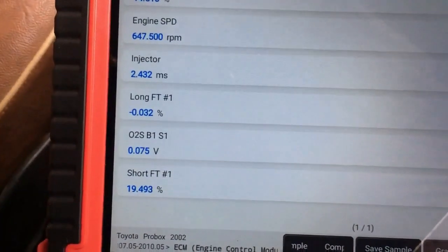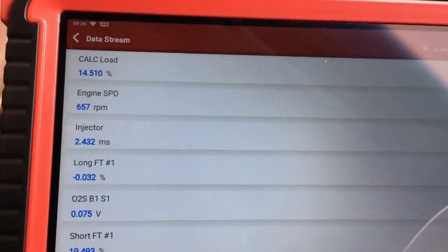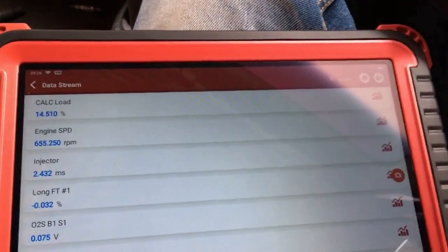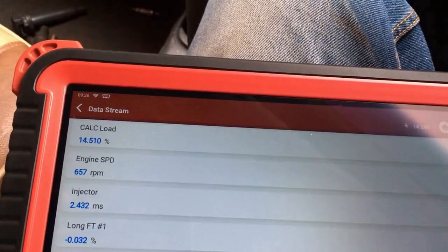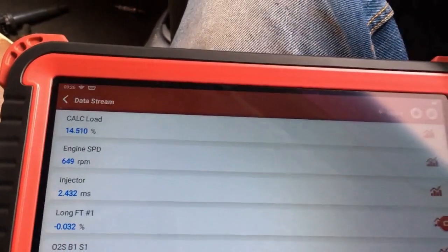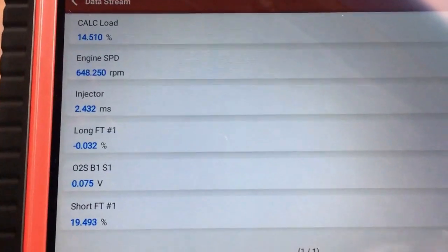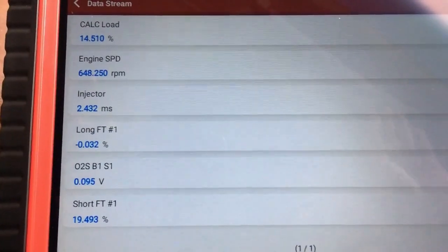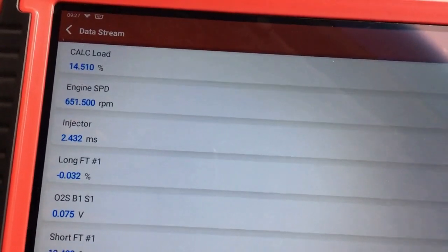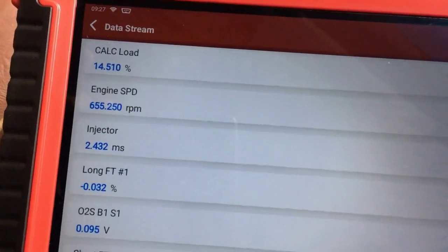That confirms the customer's complaint that the vehicle was doing only 13 kilometers per liter of gasoline. On a good day for this Toyota — it's one of Toyota's fuel-efficient engines — it should do between 18 to 19 kilometers per liter. But the consumption has drastically increased. This also confirms why the vehicle was losing power going uphill, and even stalling when approaching rumble strips or bumps.